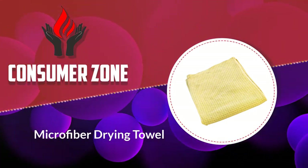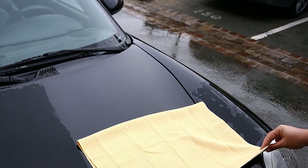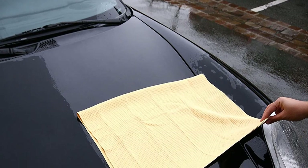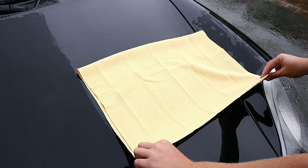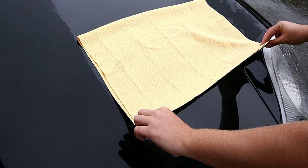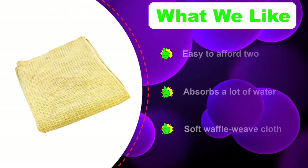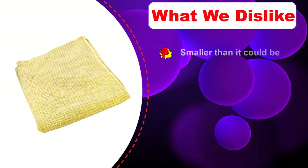Number three: the Microfiber Drying Towel by Meguiar's. This is another car care brand we've rarely been disappointed by. That said, their products also often feel like they have unfulfilled potential, and that's exactly how we felt about the Water Magnet. It's a waffle weave towel — absorbent and soft — but lags just a bit behind the competition in its power to pick up water on the first pass.